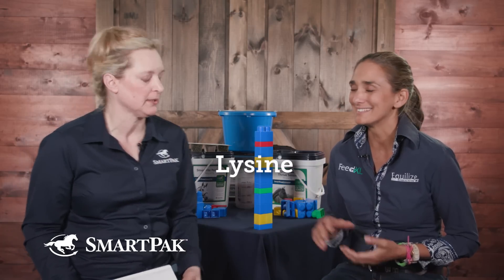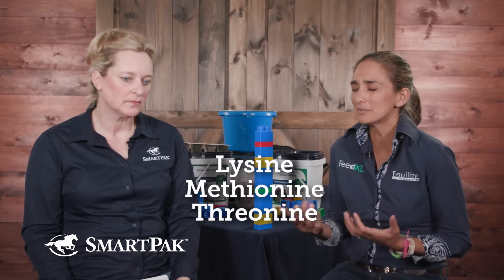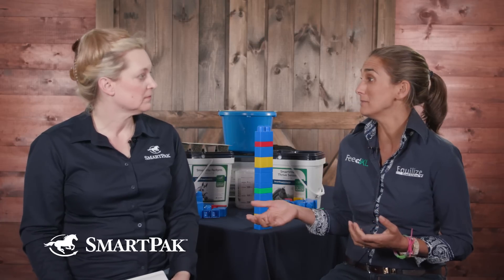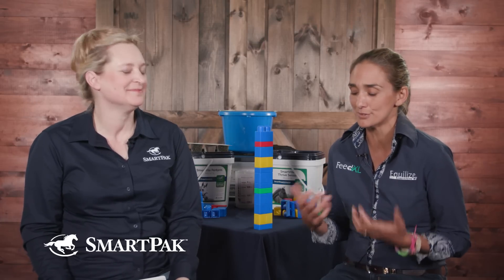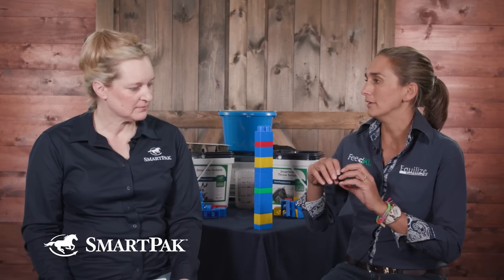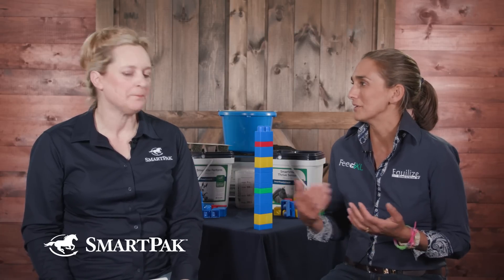Soy is a very high quality protein because it has so many of the essential amino acids. It's very high in lysine, high in methionine, high in threonine. We rank proteins with something called biological value — the closer an amino acid profile of a food ingredient is to the amino acid requirements of whatever is eating it, the higher the biological value.